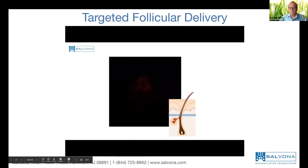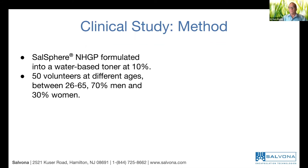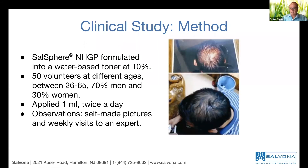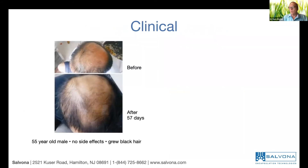This proves that we have follicular penetration. Sarsphere Natural Hair Growth Promoter is formulated at 10% in a base, and this is what we ran through a clinical study. The clinical study was done in China with about 50 volunteers aged 26 to 65 — 70% men, 30% women — using a lotion with 10% natural hair growth promoter, applied at 1 ml twice a day. Here you can see before and 38 days later: a 55-year-old man who used the full amount within 38 days.